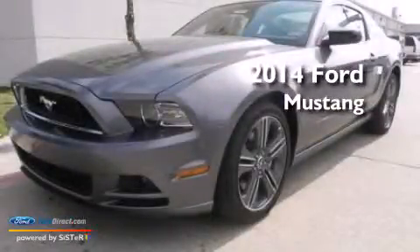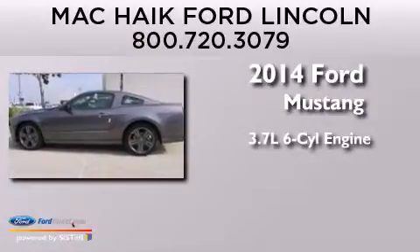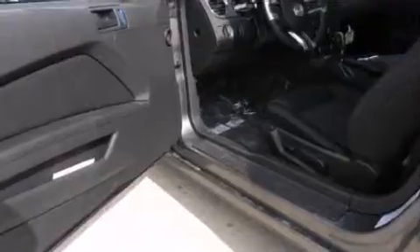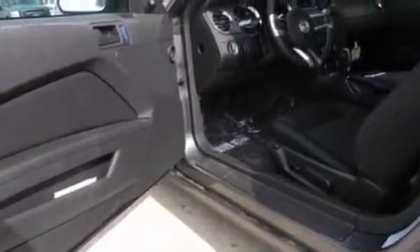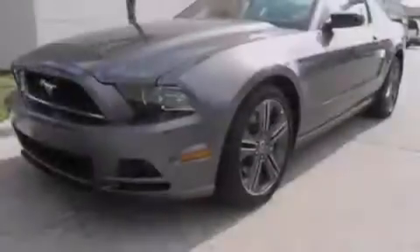This is a brand-new 2014 Ford Mustang. It has a 3.7-liter six-cylinder engine and an automatic transmission. Its top features and packages include a low-tire pressure indicator, a multi-link rear suspension, and a performance package.